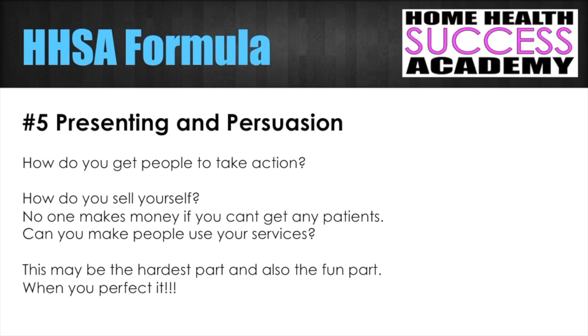Number five is presenting and persuasion — how do you get people to take action? How do you sell yourself? No one makes money if you can't get any patients. Can you make people use your services? This may be the hardest part, and also the fun part when you're able to perfect it. We teach body language techniques and persuasion techniques in the Home Health Success Academy. You need to be a good persuader — sometimes it takes time to generate trust, but what if you could learn how to get people to instantly trust you the moment they meet you?